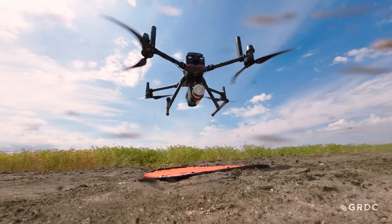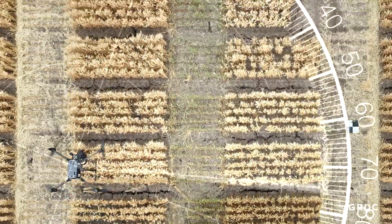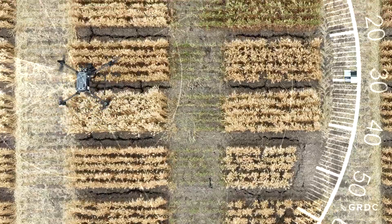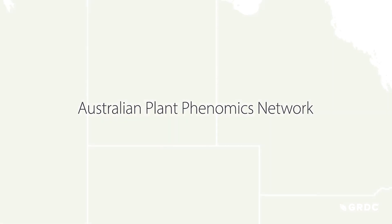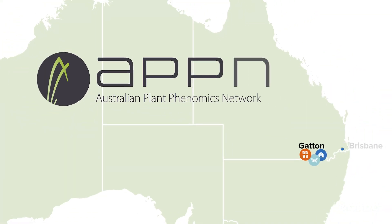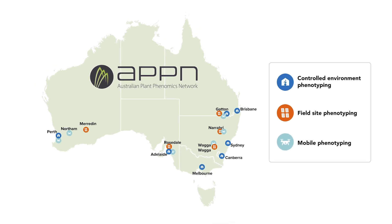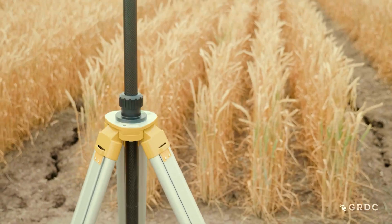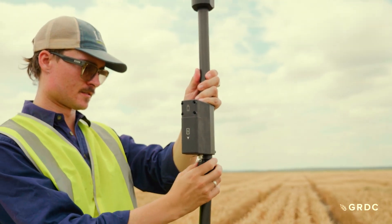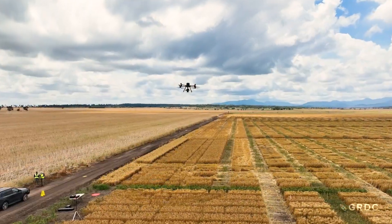GRDC invests in multi-environment trials in a lot of its research investments. Having six field nodes of the APPN based across the country allows us to apply the same phenotyping tools to those trials, regardless of whether they're over here in the east in New South Wales, down in the south near Adelaide, or over in the west in Western Australia. So we could fly the same drone with the same hyperspectral sensor, with the same LiDAR sensor, with the same data analytic pipelines, to really provide that Australia-wide knowledge about how our crops will perform across these different environments.